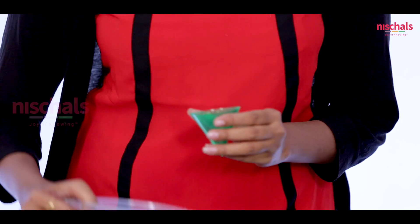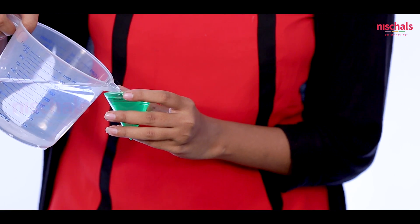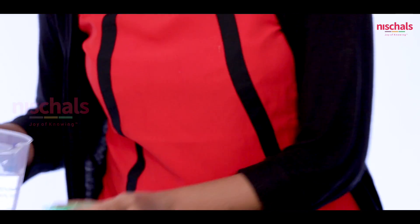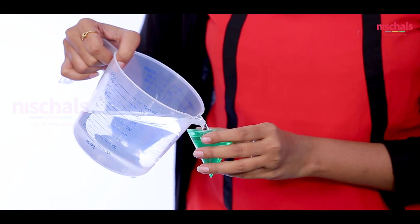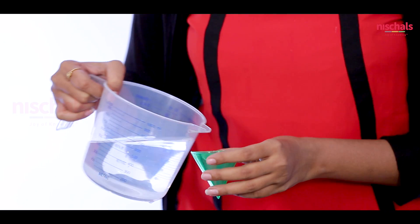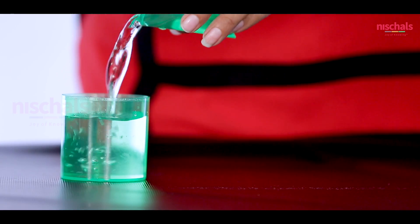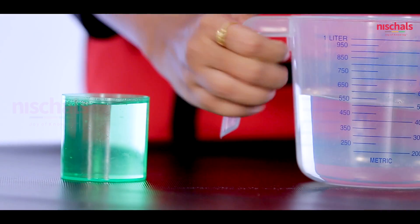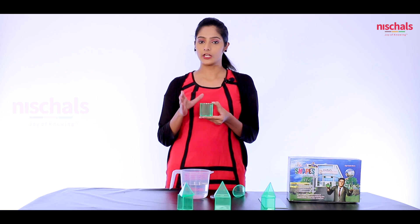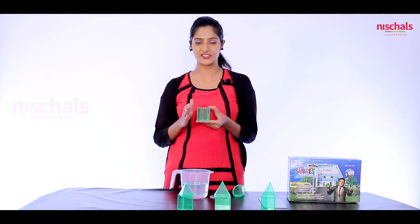Filling the pyramid three times into the prism — one, two, and three — hence we proved that the volumetric ratio between a prism and a pyramid is always 1 to 3, provided height and base are equal.